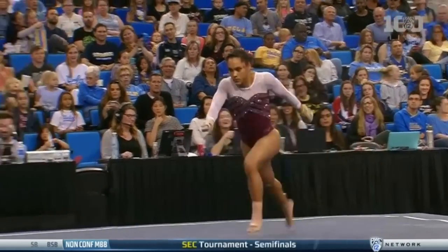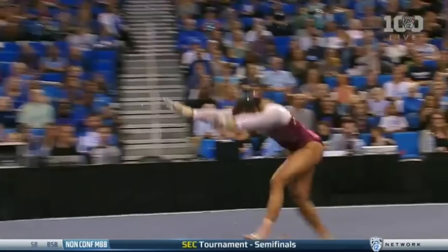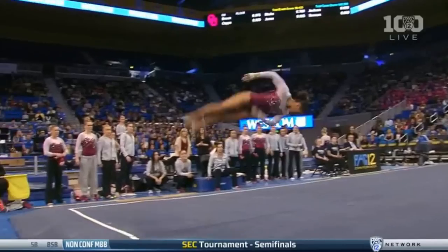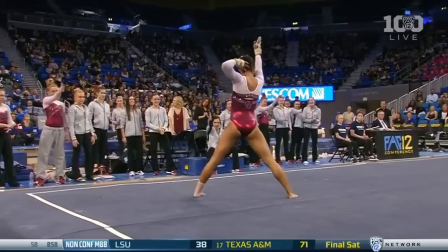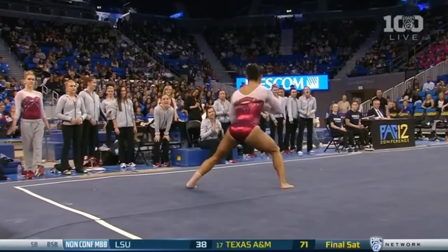You've got to play smart. With her, they need her on other events. There's the change right there — that whip path to the front one-and-a-half twist, and a perfect landing. A.J. is ranked 15th on the floor.